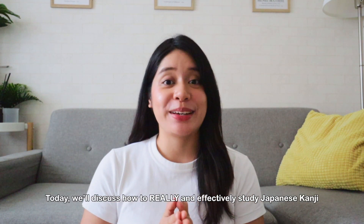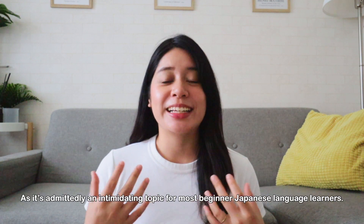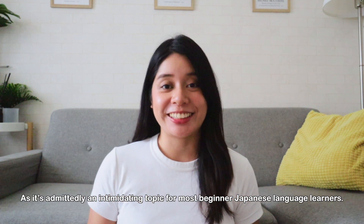Hi friends! As you can tell from the video title, today we'll discuss how to really and effectively study Japanese kanji, as admittedly it's a very intimidating topic for most beginner Japanese language learners.